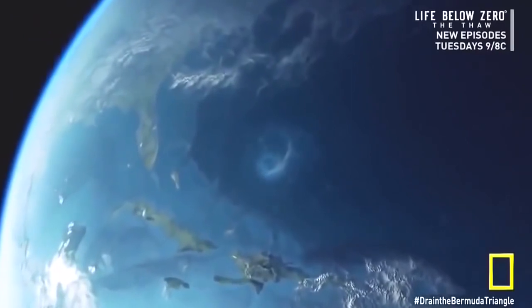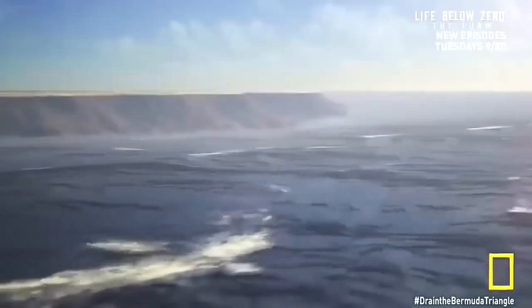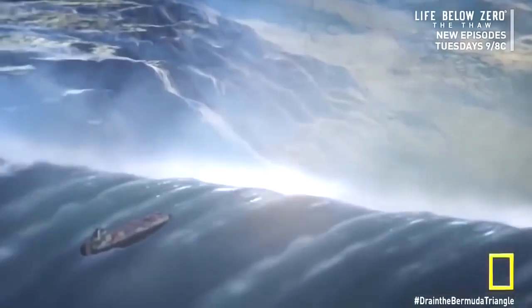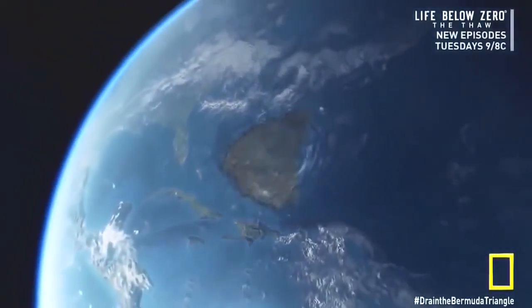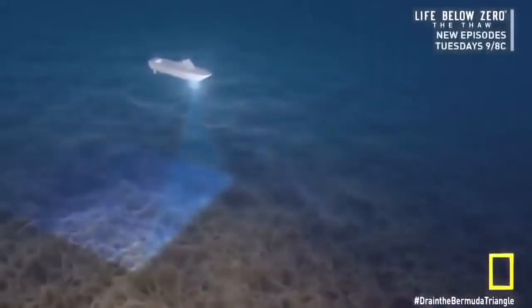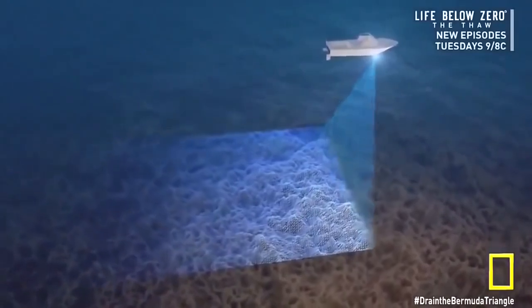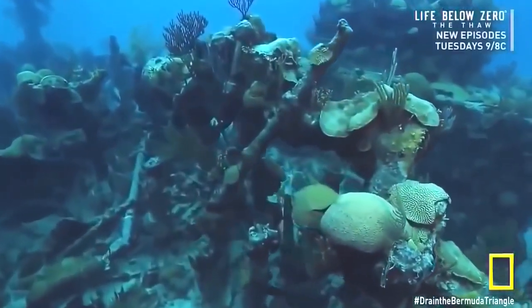To address long-standing Bermuda Triangle mysteries, we need to see the underwater lay of the land, removing the ocean layer by layer to gradually reveal an extraordinary landscape never seen before. To look into the Triangle's depths, we use a fast-evolving technology called sonar mapping, which fires sound waves to the ocean floor — the return signals displaying the shape and depth of the land beneath. Sonar technology may help uncover the cause of the hundreds of shipwrecks surrounding the island.